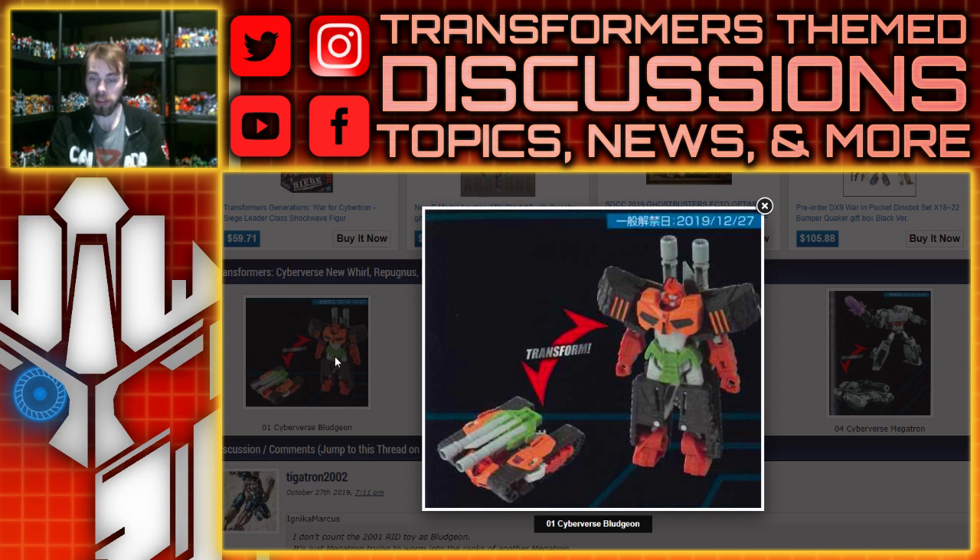Moving along, here's Bludgeon, which looks like he's going to be a one-step change toy. Despite the fact that Bludgeon is seen on the show itself, the version here looks like he's based on the Robots in Disguise toy - particularly the alt mode, because it's got the double barrel and the sword on top, which was just meant for storage in the original toy. Overall it's kind of boxy but okay for a one-step changer.